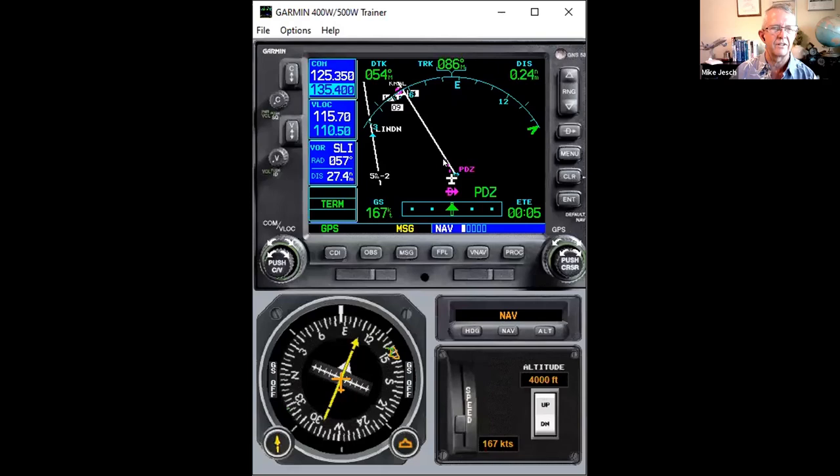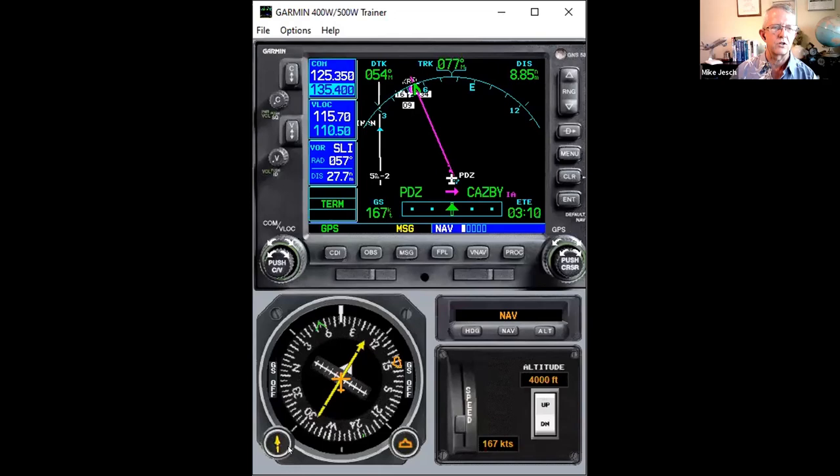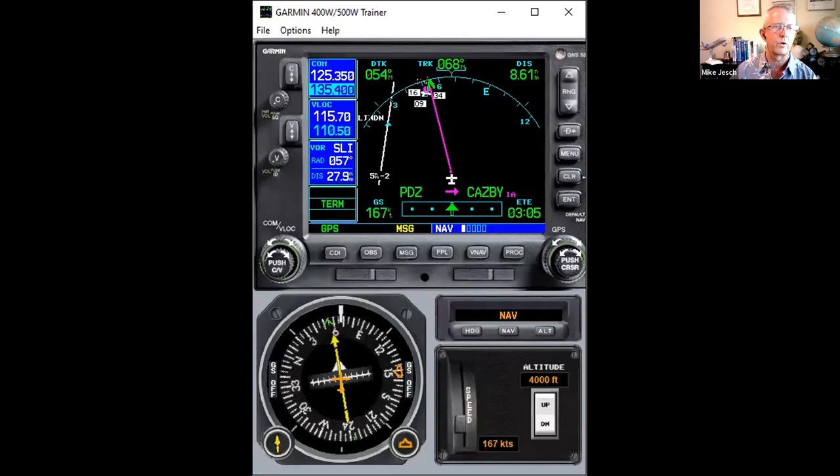Now we're passing Paradise. You see it did that little dashed-line turn anticipation, starting to turn a little early. Our new desired track is 054, so we want to line the course pointer up with 054 as we fly this transition. We've got about eight miles — about three minutes to get there.